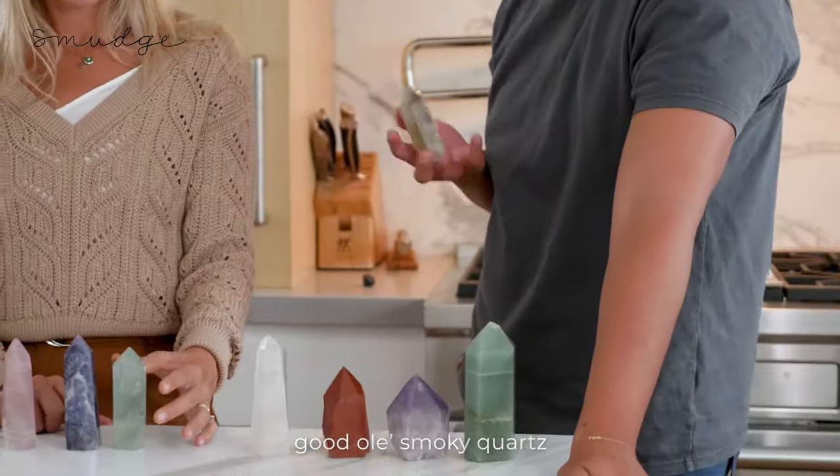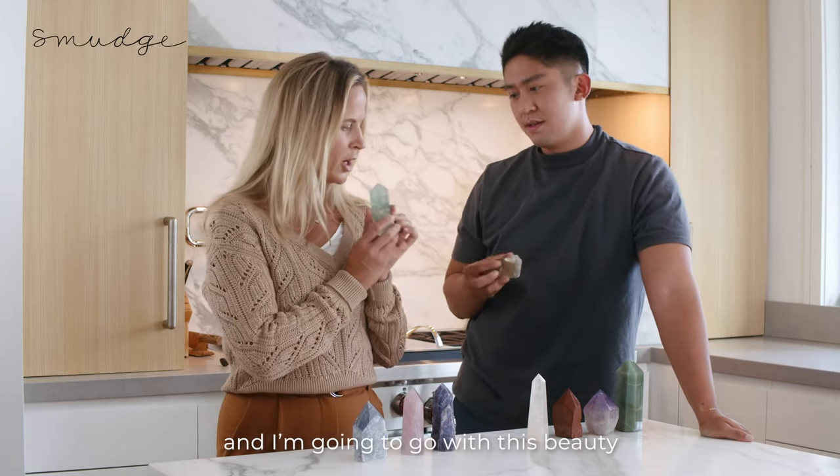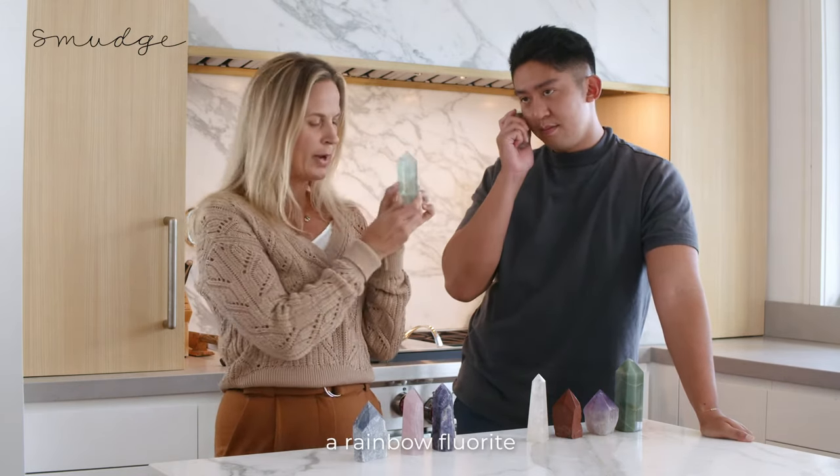Smoky Quartz. And I'm going to go with this beauty, a Rainbow Fluorite.